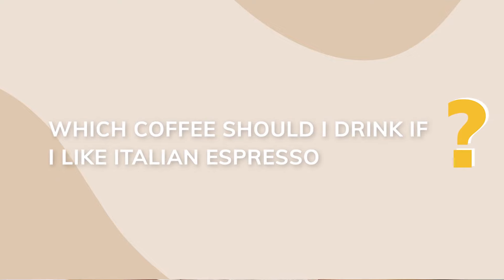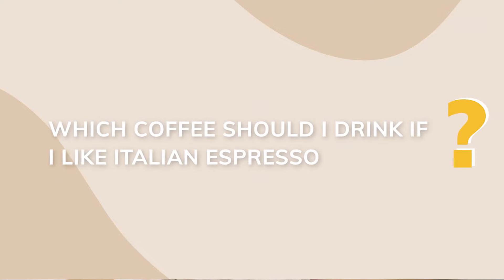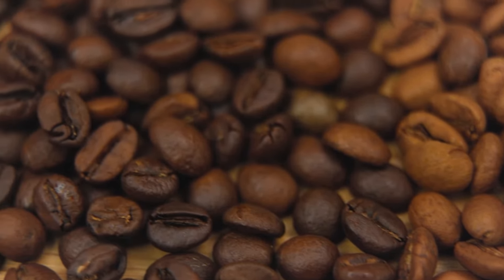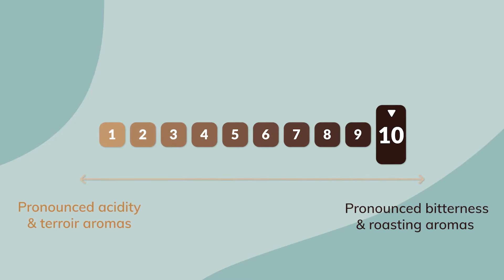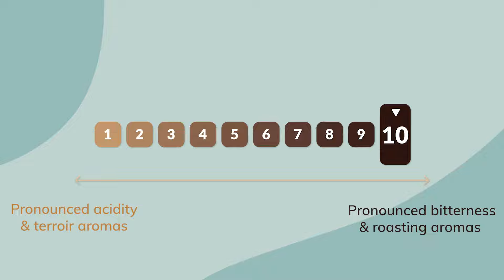To wrap this up, let's tackle some frequently asked questions. Which coffee should I drink if I like Italian espresso? We recommend a dark or very dark roast with an 80-20 or 70-30 Arabica to Robusta blend. Which coffee is the strongest? Be careful not to confuse intensity and strength — intensity depends on the coffee bean's composition and roast, while strength relates to the aromatic profile.